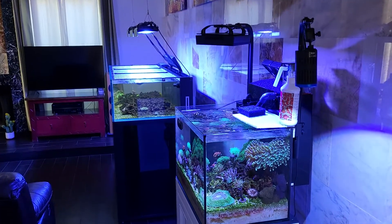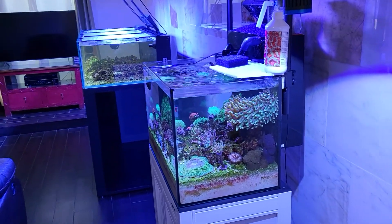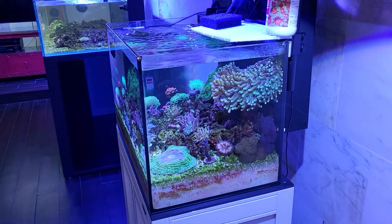What's up reefers, welcome to Alex Parkourals. This is Alex Wilson, your host, and this is an update of the good, the bad, and the ugly. Let's check out what I got here — here's the quarantine aquarium.